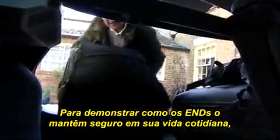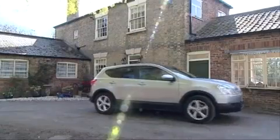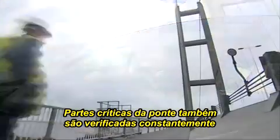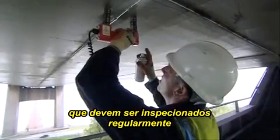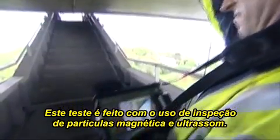To show you how NDT is keeping you safe in your everyday life, let's follow a normal family as they set off on holiday. Structures such as this bridge have to be tested regularly without being shut down, and critical parts of the bridge are also constantly checked for signs of any cracking. The box construction of the bridge and decking contains hundreds of thousands of welds that have to be regularly inspected for any surface or internal defects. These are tested using magnetic particle and ultrasound inspection.